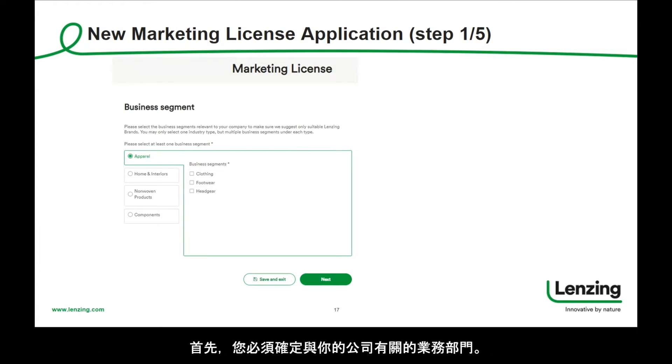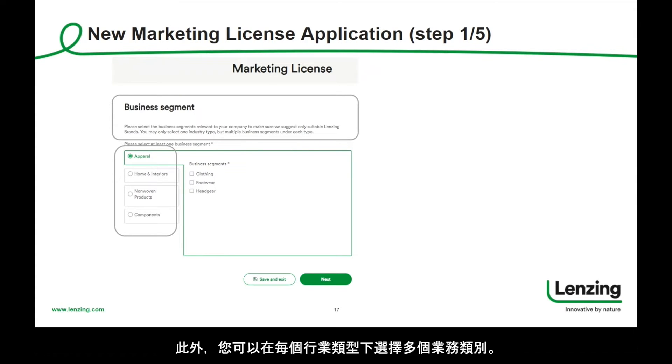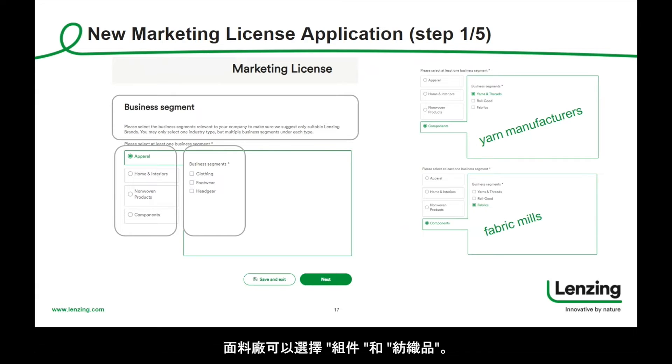First of all, you have to define the business segment relevant to your company. You can select one out of four main industry types, such as apparel, home and interiors, non-woven products, or components. Furthermore, you may select multiple business segments under each industry type. Yarn manufacturers will find themselves under components, yarns and threads. Fabric mills may select components and fabrics. If you are ready, please click on next to continue.